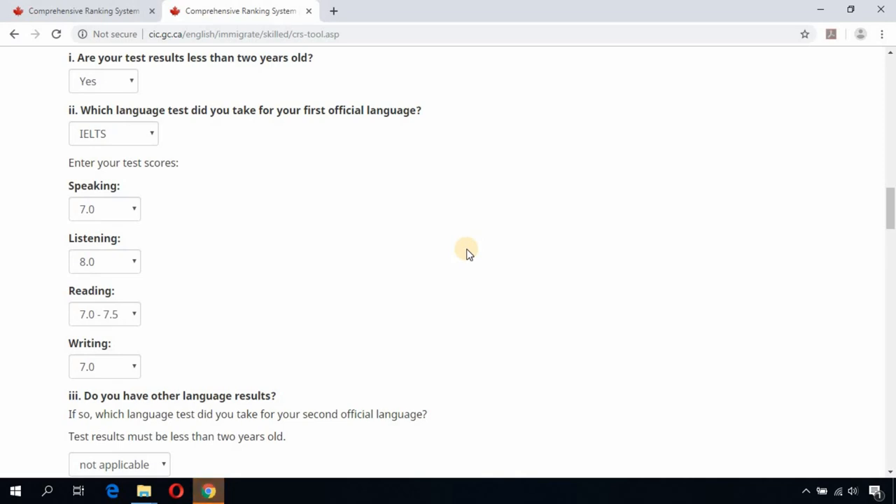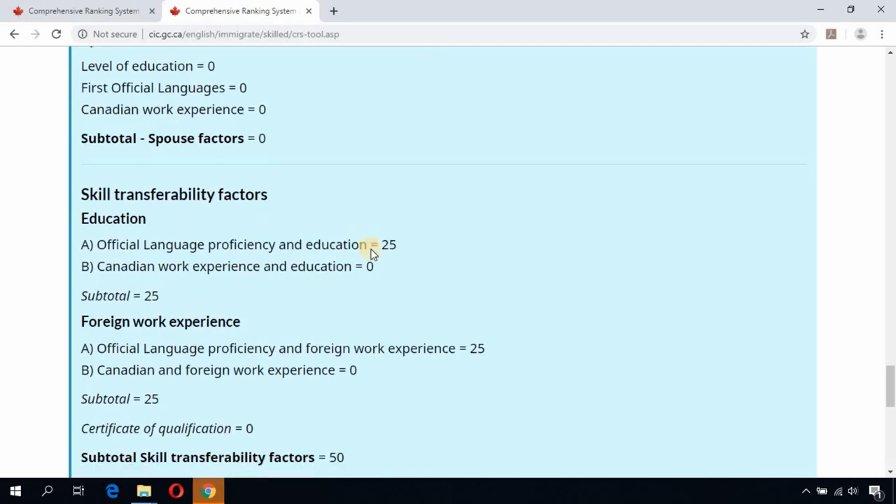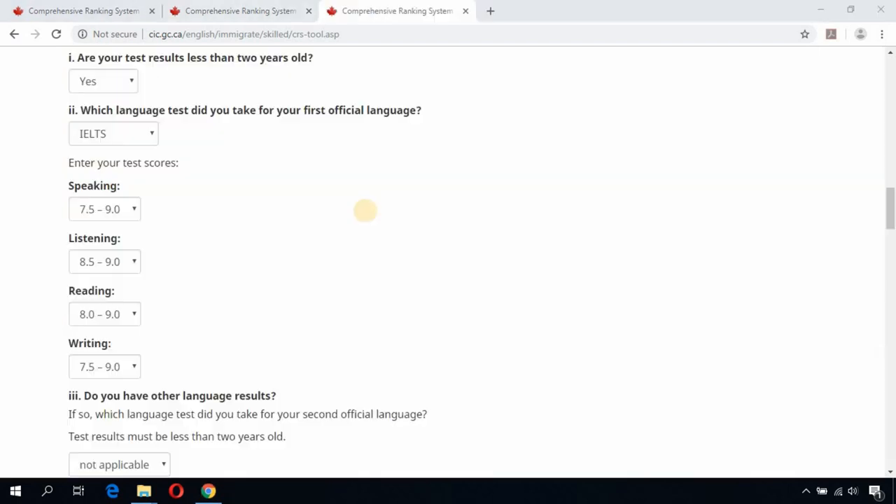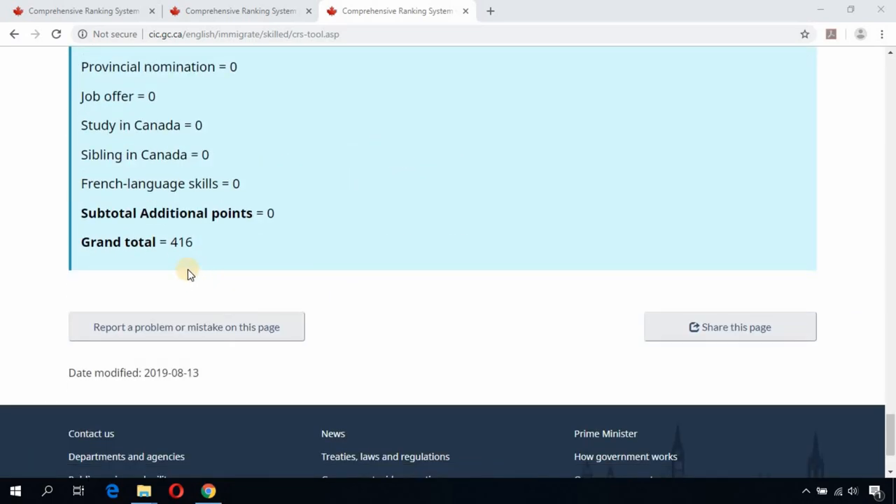If you improve your IELTS score to CLB level 9 — speaking 7.0, listening 8.0, reading 7.0, writing 7.0 — your total CRS score jumps from 348 to 404. With a score above 400, you are now eligible to get a nomination from the province of Ontario. If you keep improving to CLB level 10 — speaking 7.5, listening 8.5, reading 8.0, writing 7.5 — your overall CRS score becomes 416, a leap of 68 points from 348.